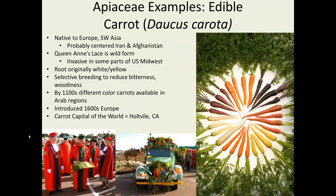Carrots, Daucus carota, are native to Europe and Southwest Asia, probably the Iran and Afghanistan area. Queen Anne's Lace, which is very common here, is this very same plant that was selectively bred to reduce bitterness. We now have a huge range of colors and sizes of carrots. By the 1100s there were descriptions of different colors of carrots in Arab areas, and it was introduced to Europe in the 1600s.